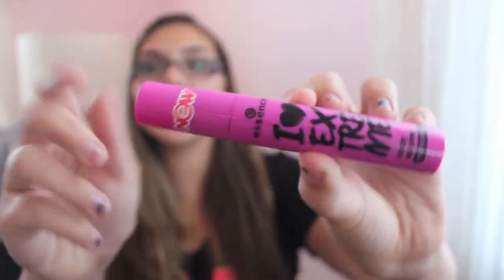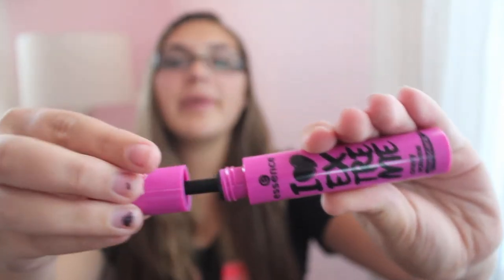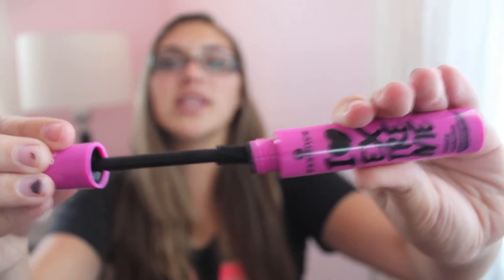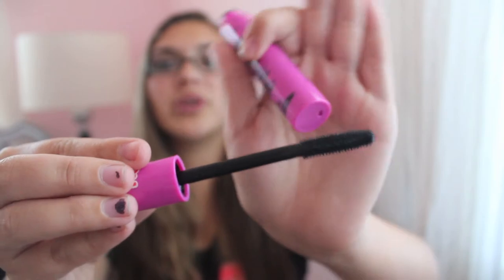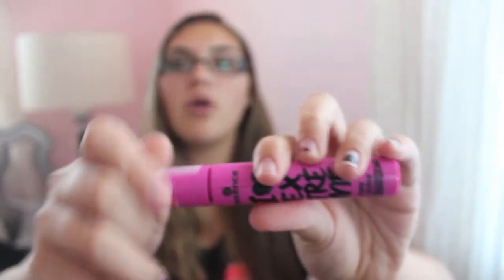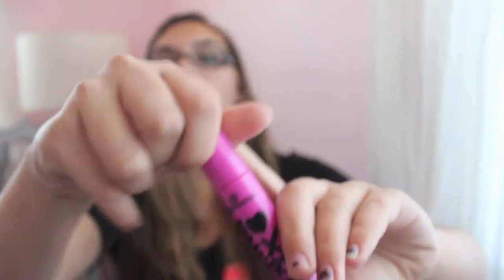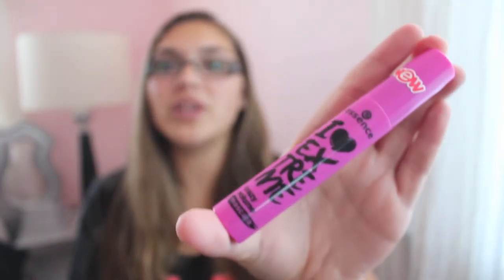This is by Essence and I actually have this featured in one of my upcoming giveaway miniature things. The bristles are the same type but bigger, and I really like this because it definitely helps my lashes look way more voluminous. You only need two coats. Today I'm just wearing this mascara, nothing else. I love it.